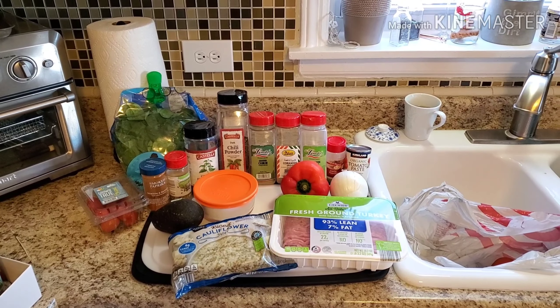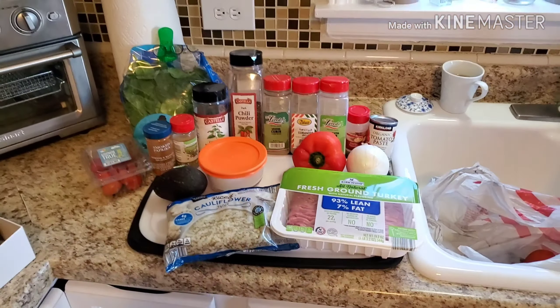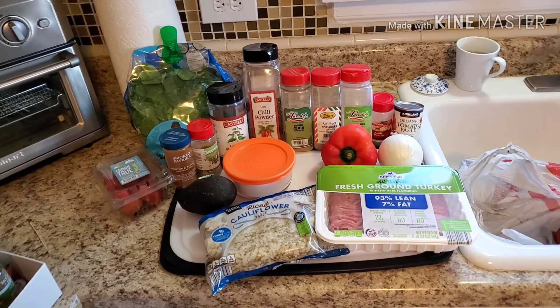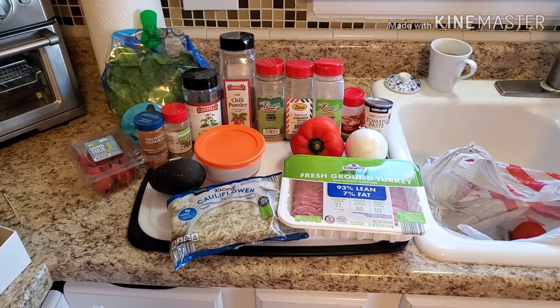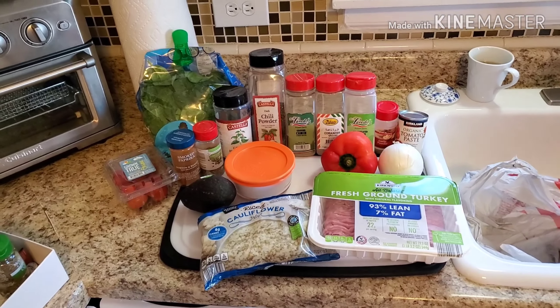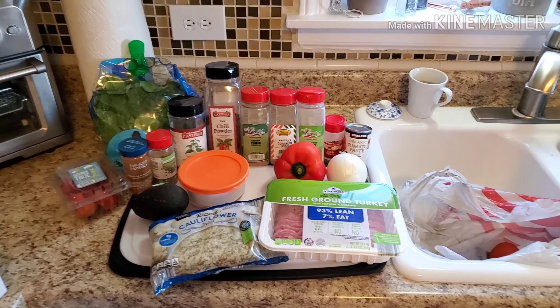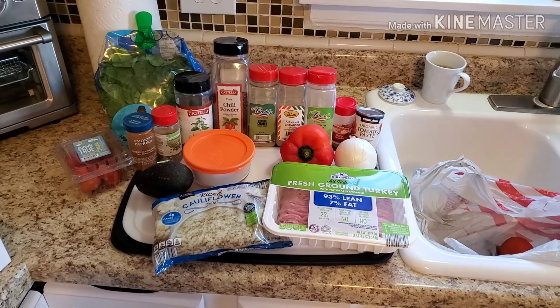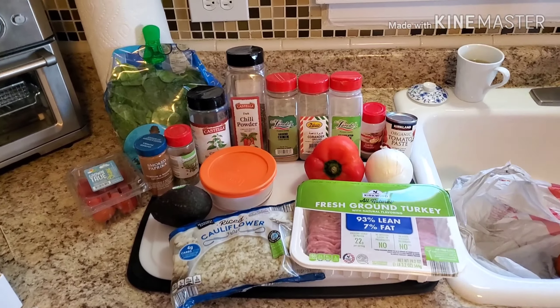Hey guys, welcome back to my kitchen. In case this is your first time stopping by, my name is Gina and I'm a wife and mother from the midwest. I enjoy cooking fresh meals for my family and sometimes I make videos of my recipes and post them here on YouTube. Today I am going to be showing you how to make a quick and easy weeknight paleo turkey taco bowl.